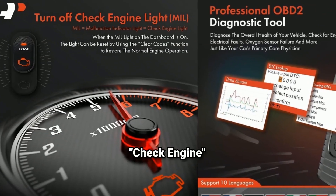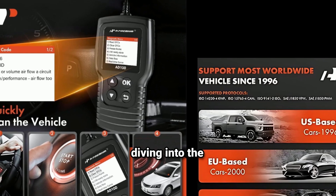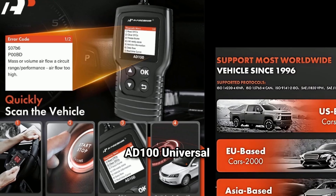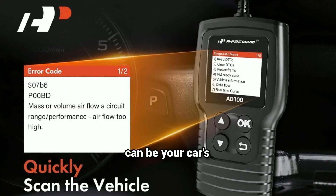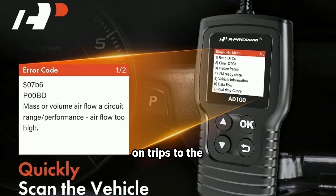Is your car acting up? Is that pesky check engine light flashing at you? Don't panic! Today we're diving into the world of car diagnostics with the A-Premium AD100 Universal OBD2 Scanner. This little device can be your car's personal mechanic, helping you diagnose issues and save you money on trips to the auto shop.